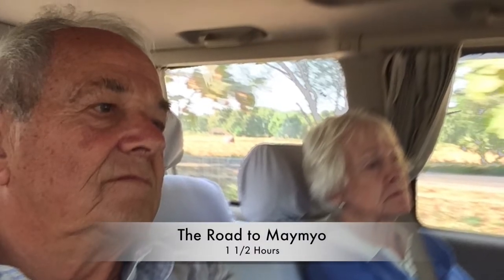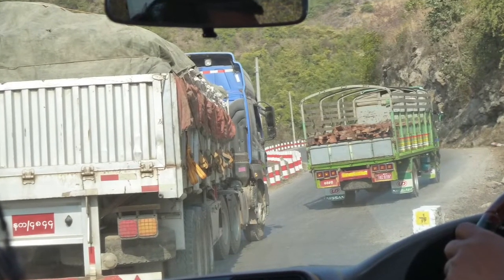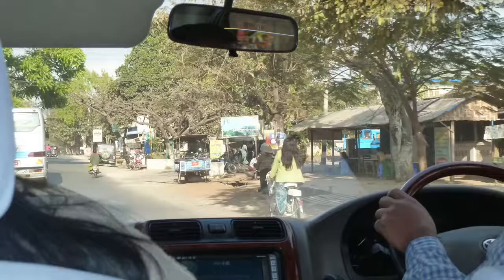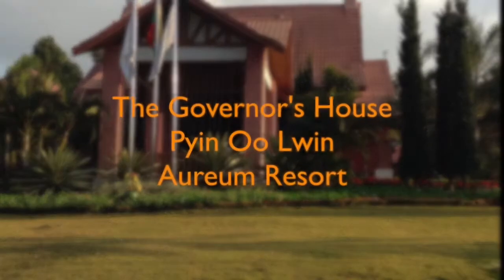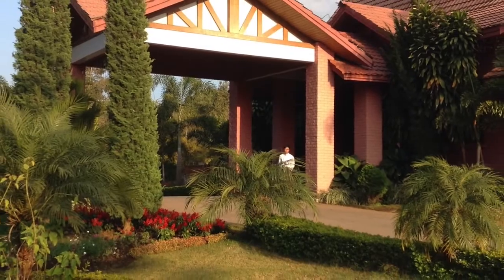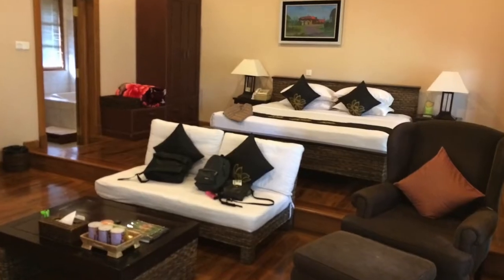We settle into our car for the one-and-a-half-hour drive to Miemo, and there are a number of tolls to pay. Miemo is a hill station, cool in the summer, and was used by the British for summer holidays. The road is packed with trucks going to China. After a long tiring day we finally arrive at the Governor's House at Pyin Oo Lwin, and check into room 202, which is quite comfortable.